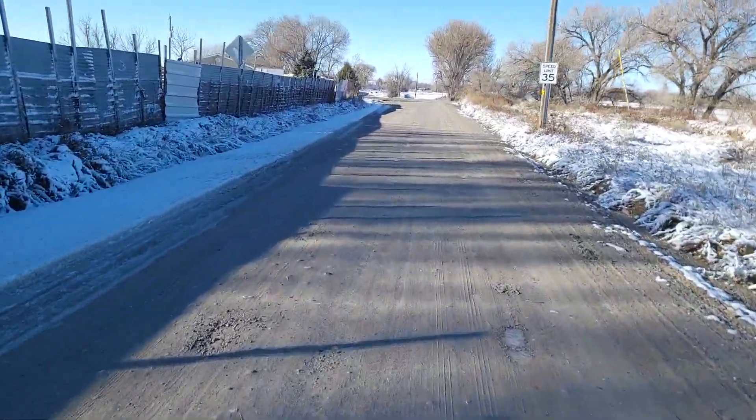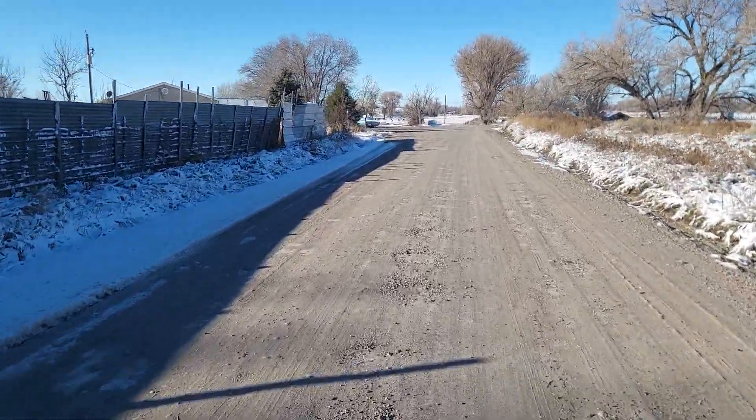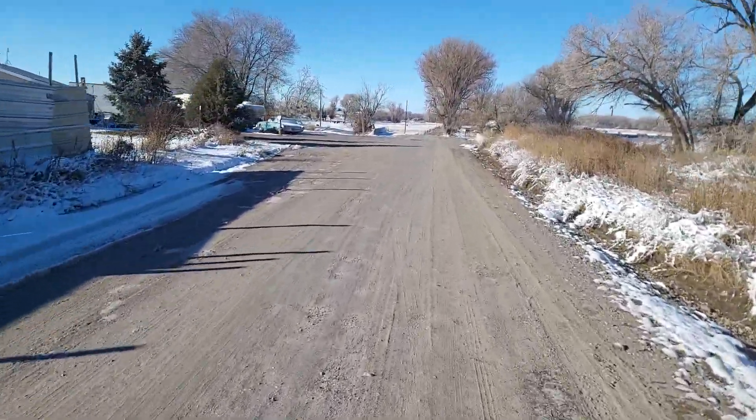Next, I need to see how fast this thing will go. It's kind of crazy. I have to do a speedometer deal on my phone, and it marks the top speed.